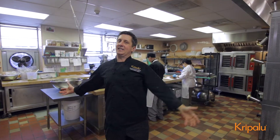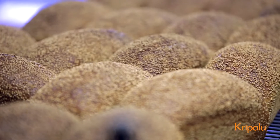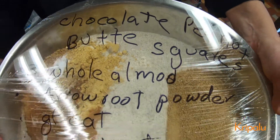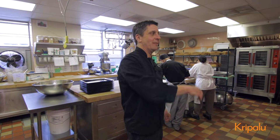This is where the magic happens. We have five full-time folks producing all the sourdough bread, the scones, the muffins, the coffee cakes, the granola, samosas, empanadas — you name it, baked goods begin here at the Kripalu kitchen. Let's take a look at our equipment.